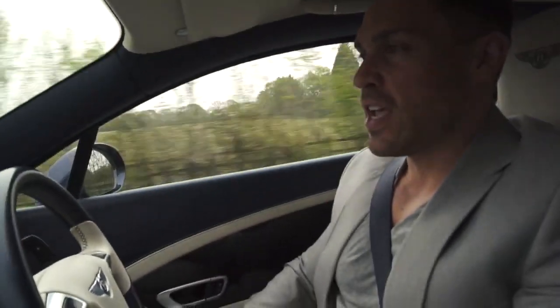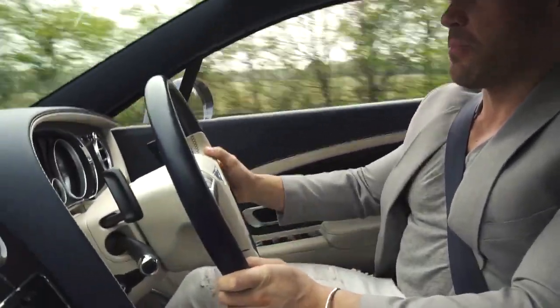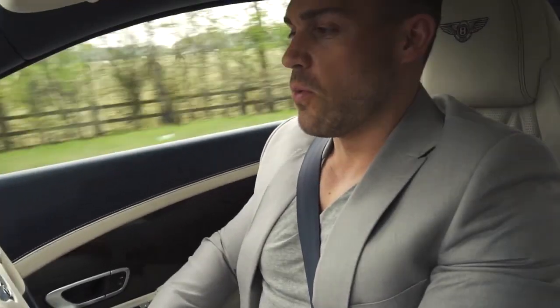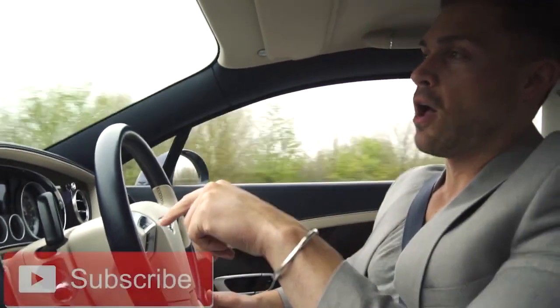Jesus Christ — we've just taken it out for a quick blast around and it's a completely different car. That will seriously put a smile on my face every single day; the novelty is not going to wear off. Okay guys, don't forget to subscribe — hit the button below.